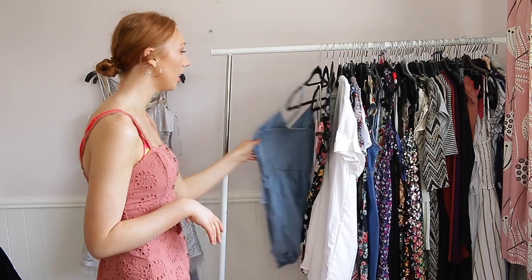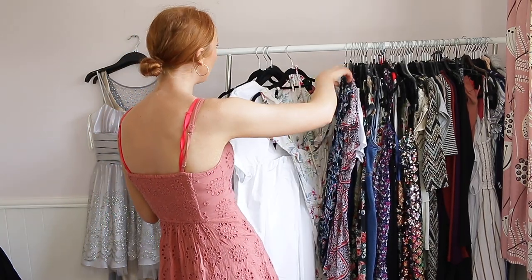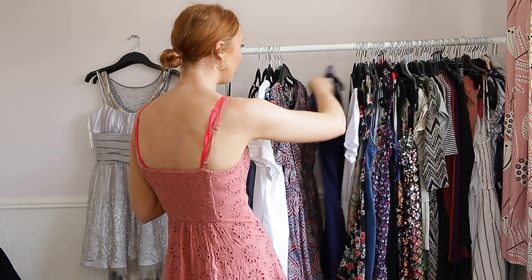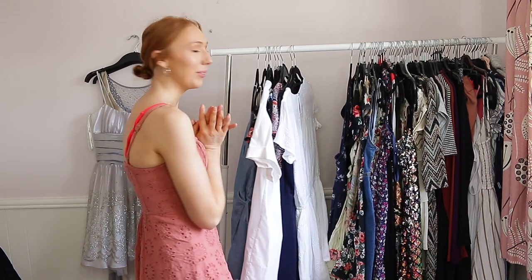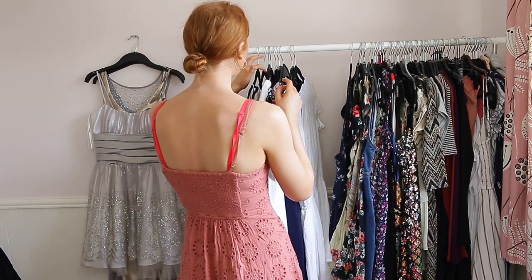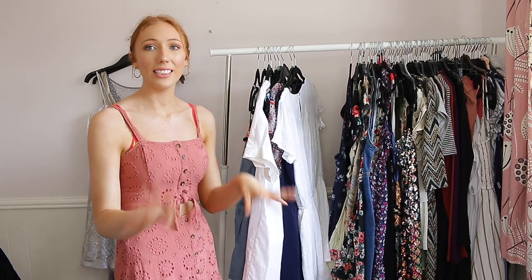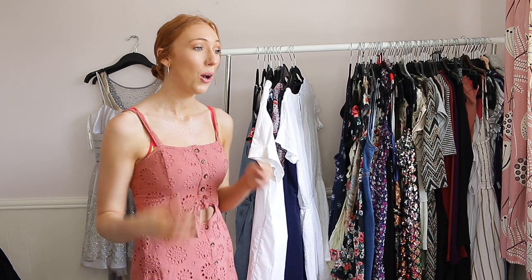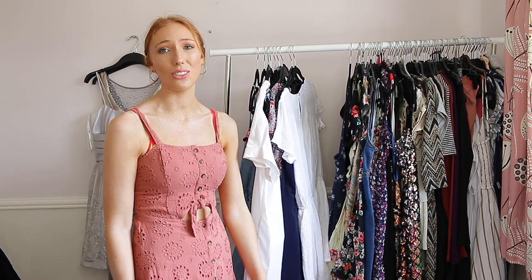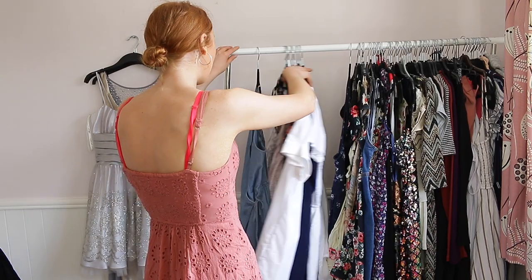Now that we've sorted out the skirts, I'm going to go ahead and do all of my playsuits. In all honesty I don't know if I'm going to get rid of any because I wear these a lot, and some are really nice ones I bought recently. Let me count — I have nine playsuits. These are things I wear all the time because they're perfect for summer, so nice and easy, and you can wear them to picnics as well.